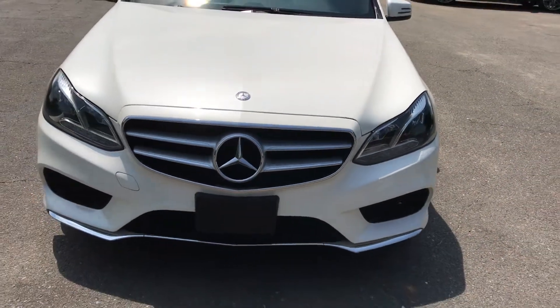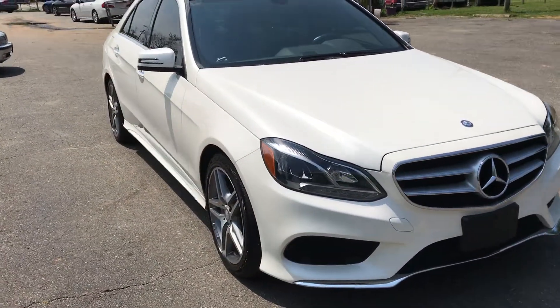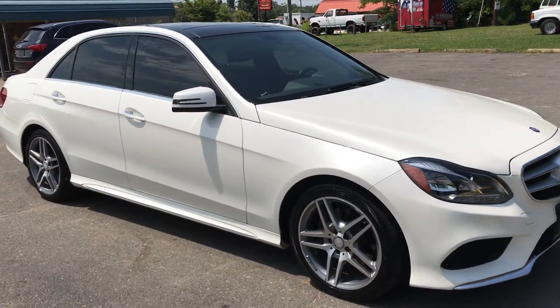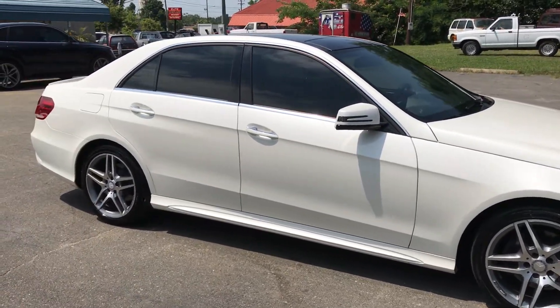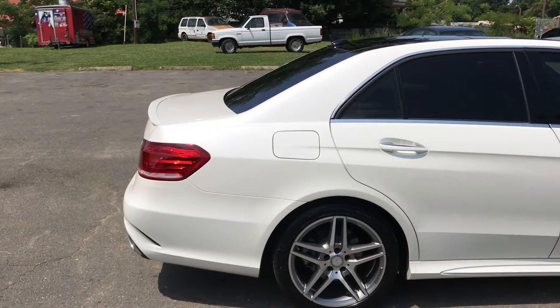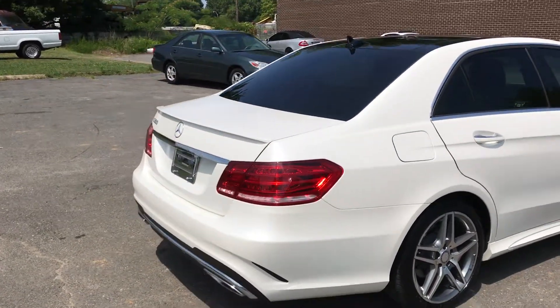It also features high intensity xenon headlamps and the sport package, which makes this car look great and gives it a very aggressive stance. For more information and details on this amazing Mercedes-Benz, please give Carolina Auto Imports a call at 704-599-2020 or visit us online at www.CarolinaAutoImport.com.